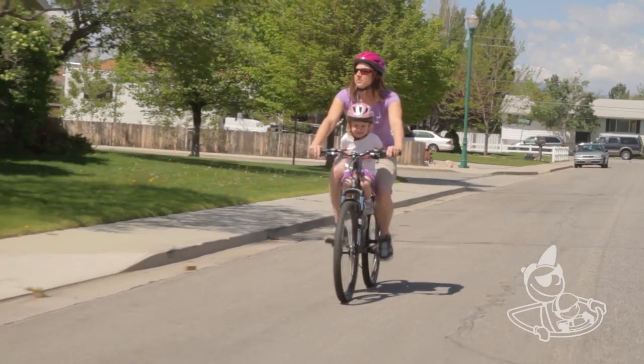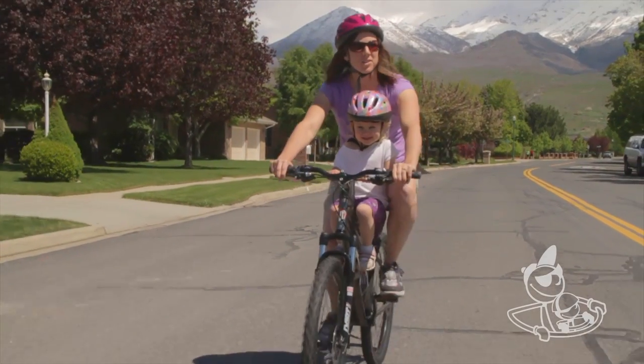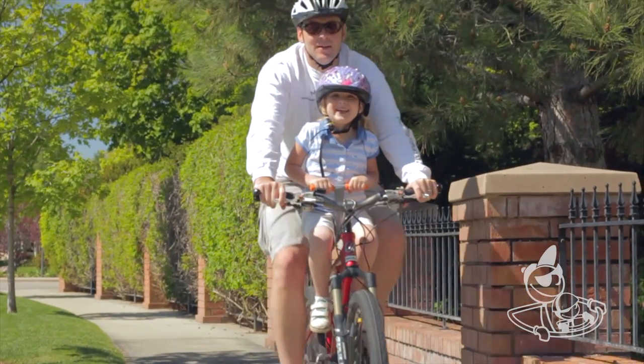I was amazed the first time I tried it out how easy it was to ride. My daughter just loves having her own handlebars to hold on to and her own seat. And of course with the foot peg there's a secure place for her to rest her feet.